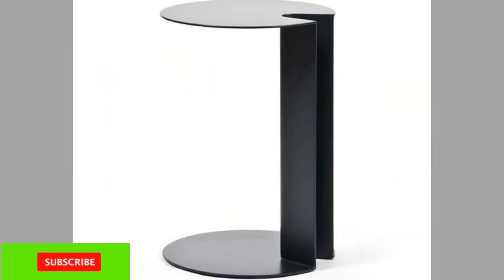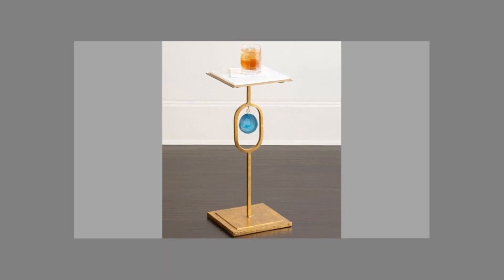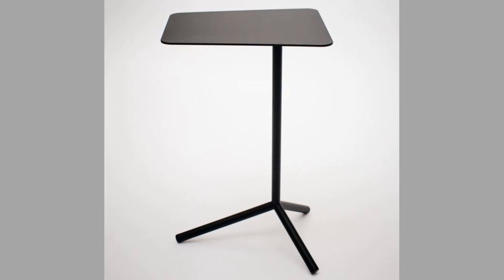Most often, pedestal tables are crafted to have round tops, although occasionally you can find a rectangular example, but these are considered rare. Size is the predominant factor in determining if a pedestal table is meant to be used for dining or for decoration, meaning that tables about 42 inches in diameter and larger were used for dining, and those that are smaller were meant to be used as side tables.